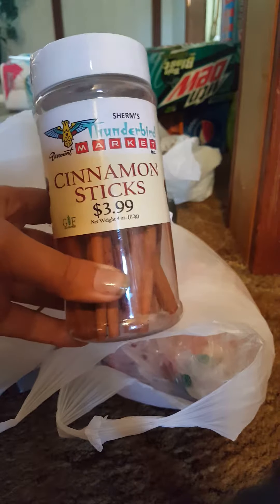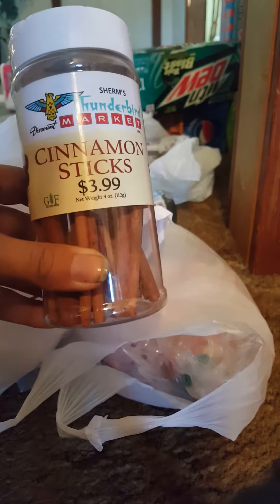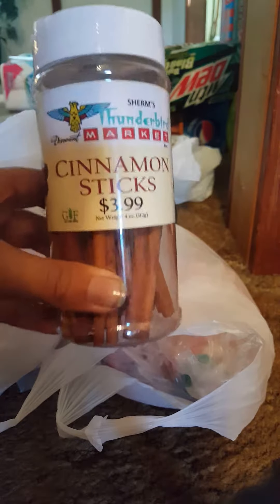I'm going to start off with Sherm's because we got a couple things at Sherm's. I've been looking for some cinnamon sticks but I didn't want to pay an outrageous amount. These come with like 10 or 15 maybe. I've heard you can put these with some water and orange peels and make your house smell really good. I'm probably using them for that and for cooking as well.